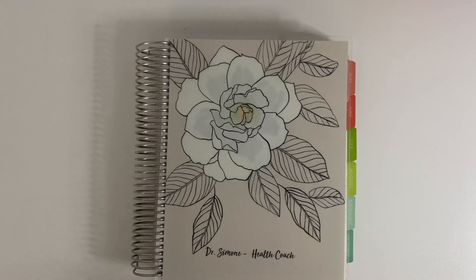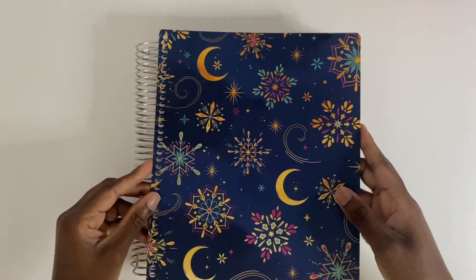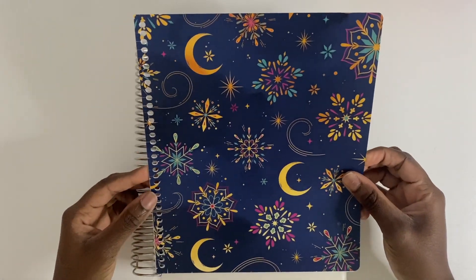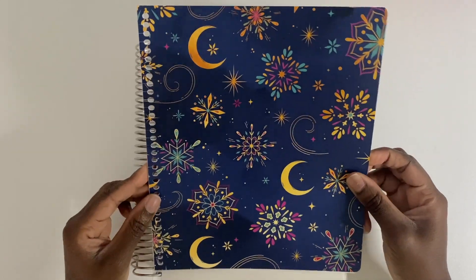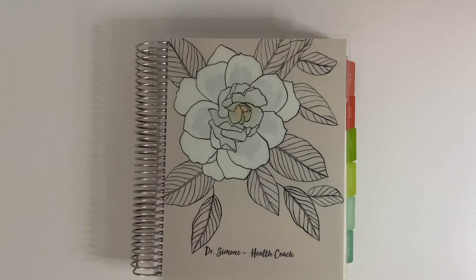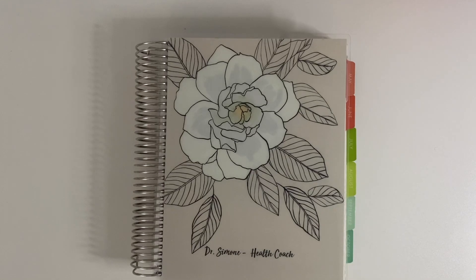I interchange the covers — the covers are interchangeable. Right now I'm using a planner cover from Erin Condren that I had on a previous planner. For the end of the year I also have another holiday-themed planner cover that I'll be switching to, probably at the end of November. I'm excited about using that.